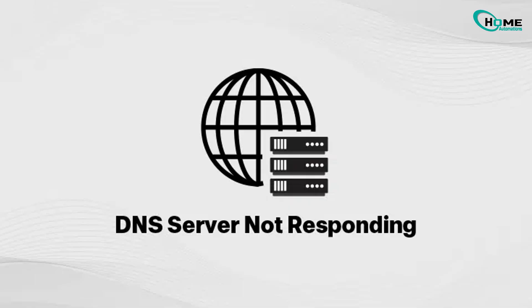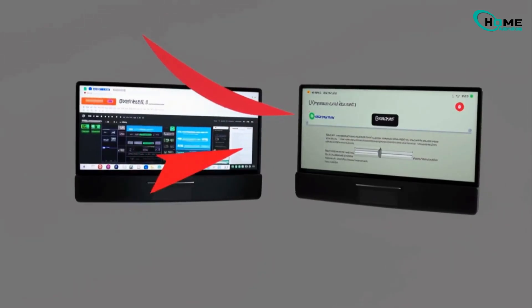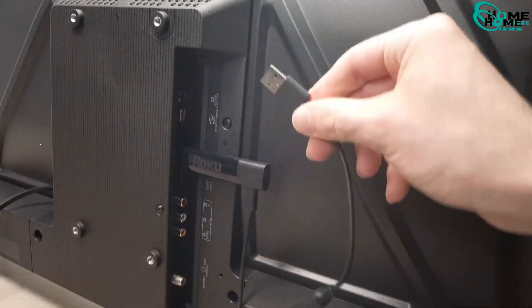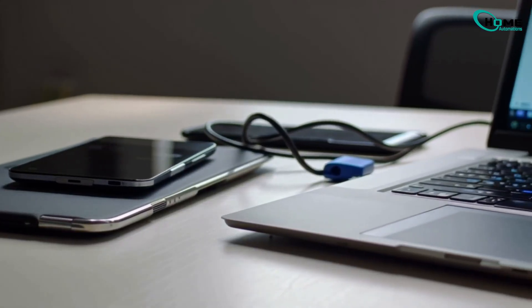Before diving deep, do this. Check Internet on your phone or laptop — if they work, Roku's the problem. Unplug your Roku and router for 10 seconds, then plug them back in. Still no luck? Let's go deeper.